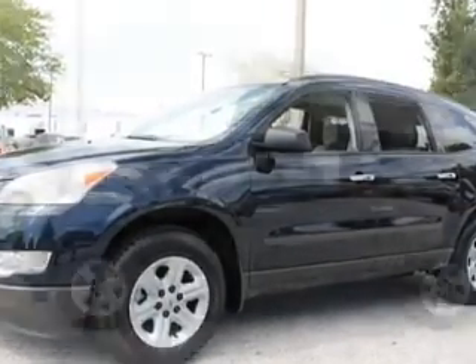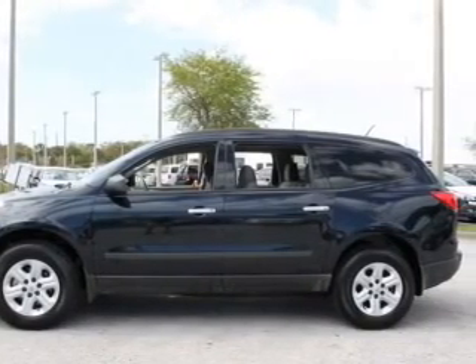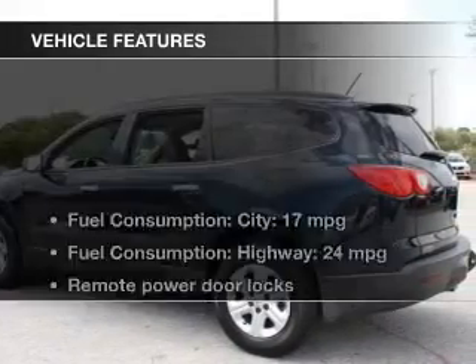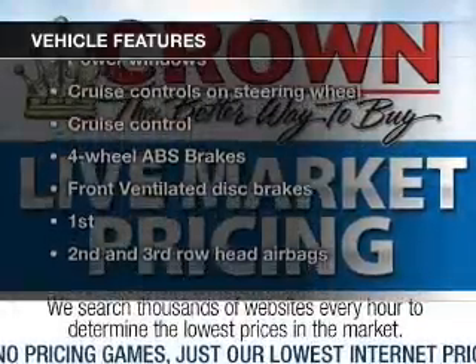GPS navigation will guide you to your destination. Premium wheels lend a distinctive appearance. The anti-lock braking system will help deliver you safely to your destination. And with these notable features, you won't want to miss out on the opportunity to own this amazing ride.